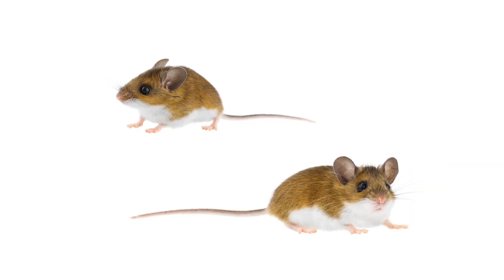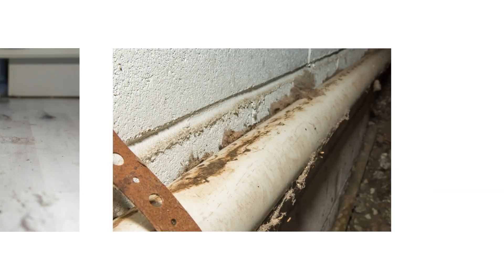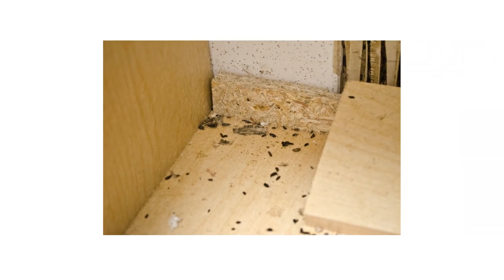You're looking for deer mice activity, which may also include the mice themselves. Look for gnaw marks, chewed openings, fur on the ground, and smear marks along the walls. When inspecting, note any foul odors and look for their droppings. Mouse droppings are about a quarter of an inch in length with pointed ends.